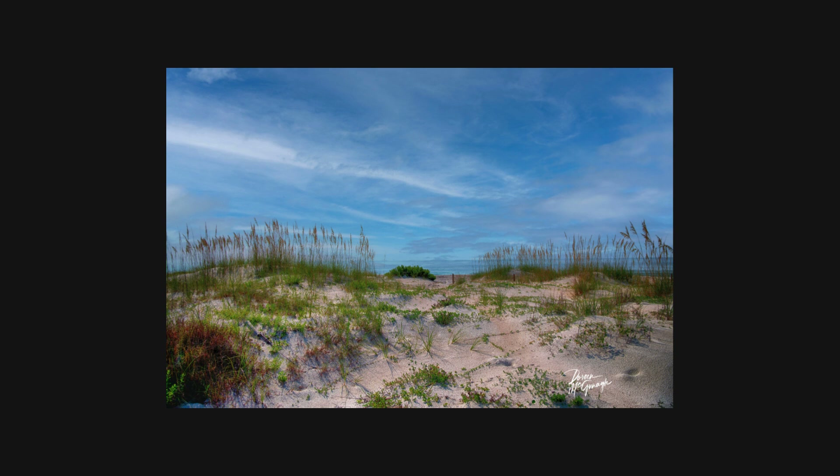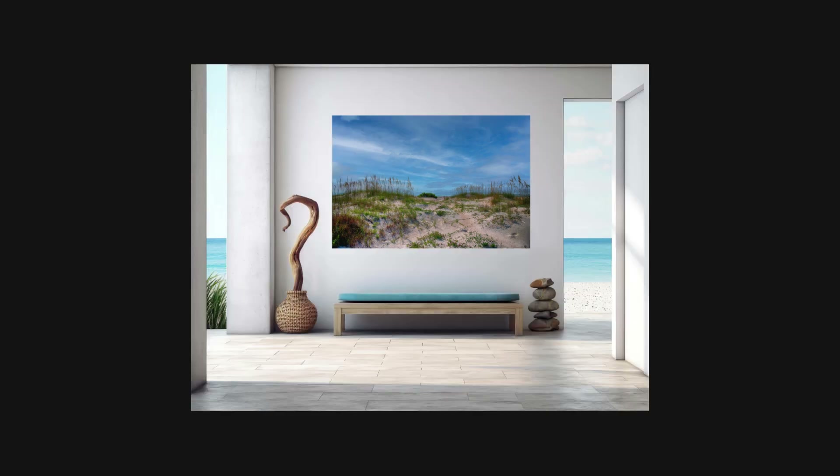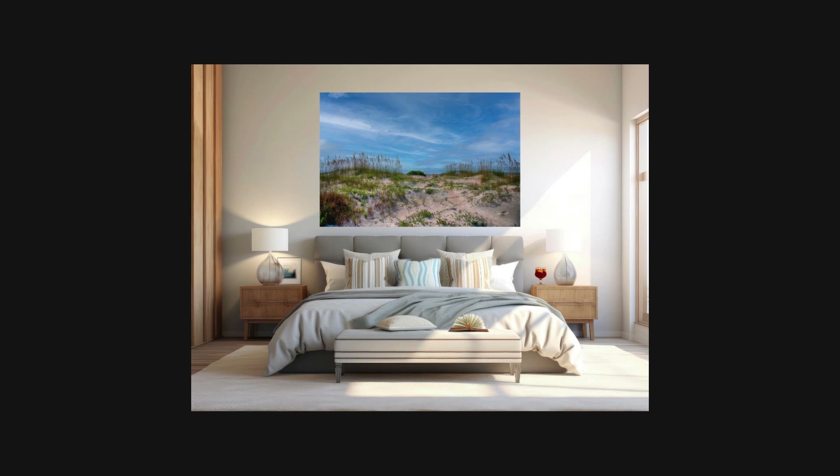Thank you for joining us on this journey through the sand dunes of St. George Island. Through the lens of Doreen McGonagall, we hope you've gained a deeper appreciation for these incredible landscapes and the vital role they play in our environment. For more breathtaking nature photography and information on conservation efforts, visit Doreen McGonagall Fine Art Online. Let's work together to preserve the natural beauty that inspires us all.